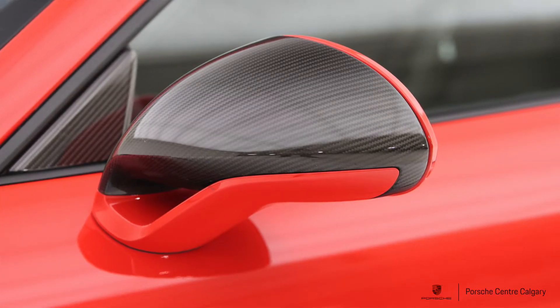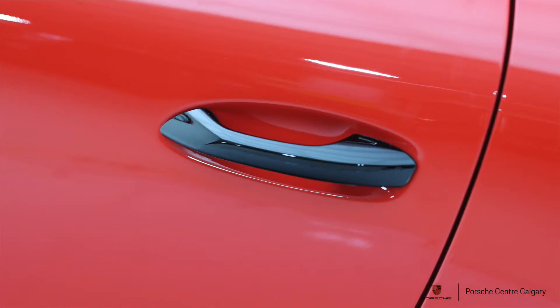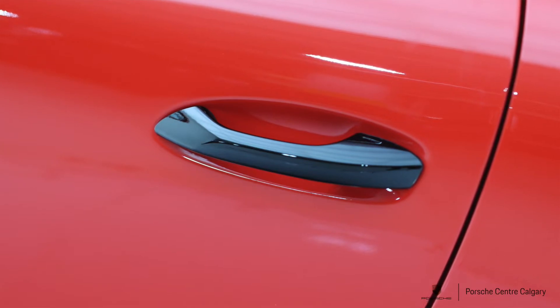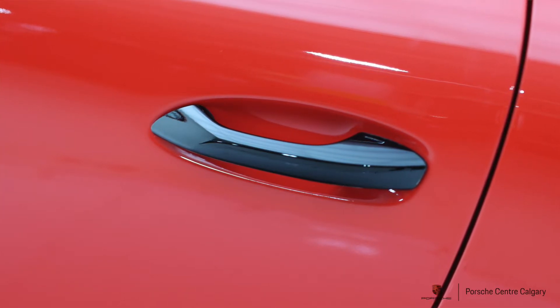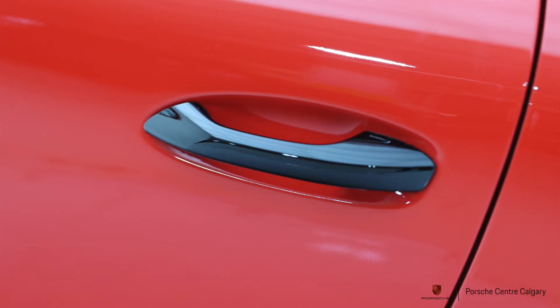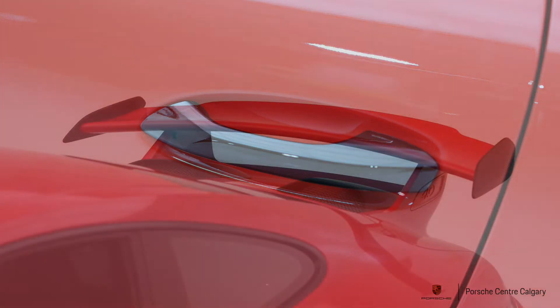The aluminum-look fuel filler cap is another subtle touch that dials up the premium factor — when you're fueling up, instead of plain black plastic you get that aluminum look and feel.